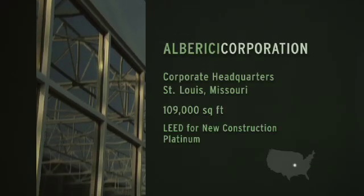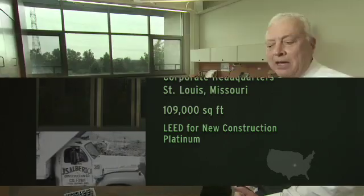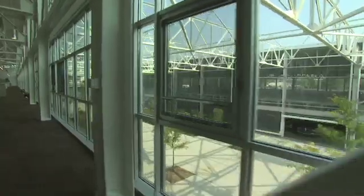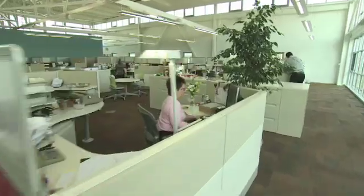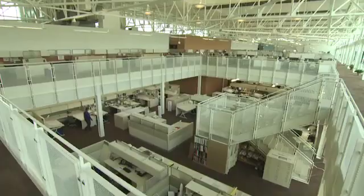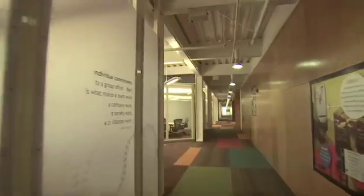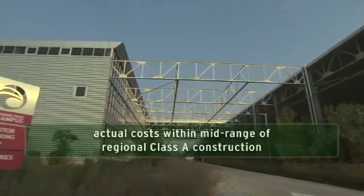My grandfather started the business here in St. Louis in 1918. The way we did the project is going to pay dividends for a long time because it's reduced the costs. But it has more dividends in how it's perceived by the people we do business with. It isn't a matter of how much more is it going to cost — it's a matter of what's the best building I can get for the money that I have. It's a subtle difference, but it's an important one.